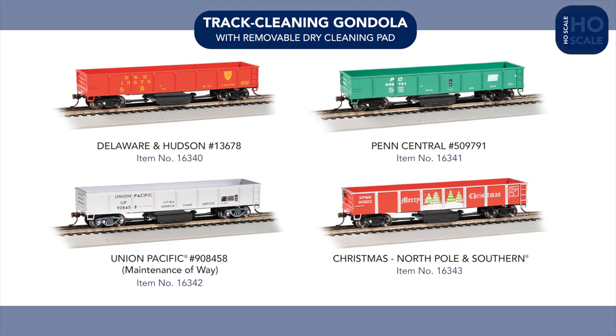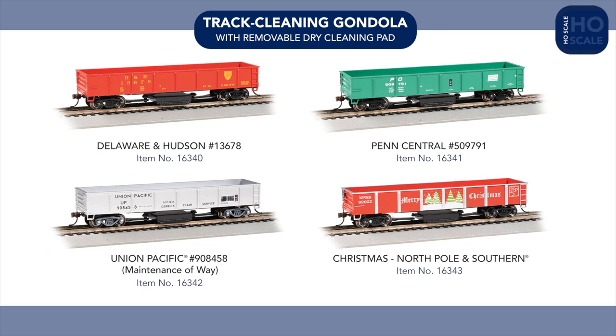Also in gondolas, we're introducing four all-new track-cleaning gondolas painted for the Delaware and Hudson, Penn Central, Union Pacific Maintenance of Way, and North Pole and Southern.